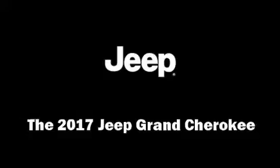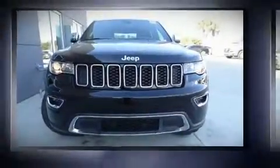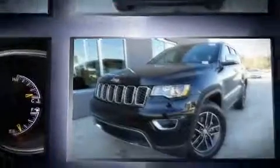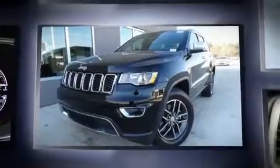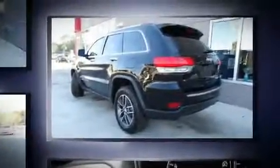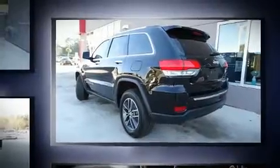You can expect a lot from the 2017 Jeep Grand Cherokee. It features an automatic transmission, rear-wheel drive, and a refined six-cylinder engine. A wealth of standard features means that you no longer have to sacrifice, like power windows, mirrors, and seats.